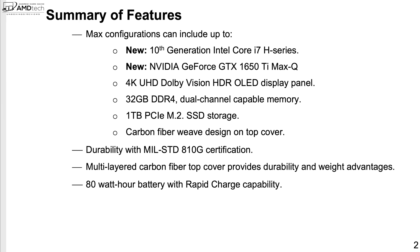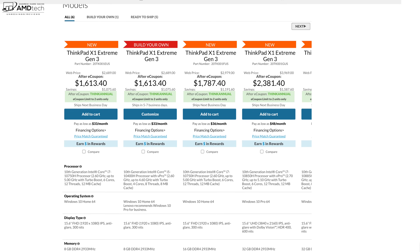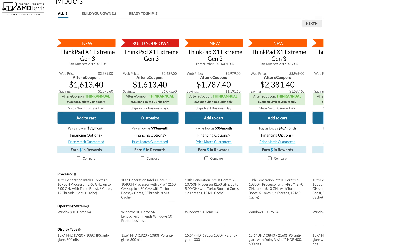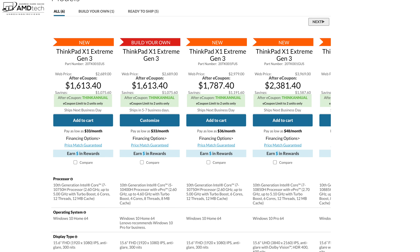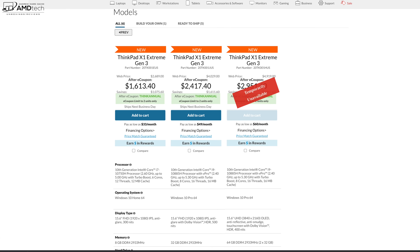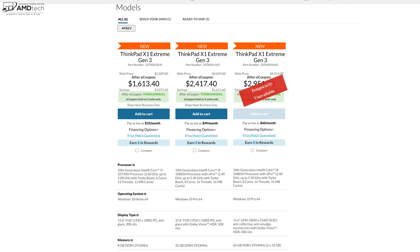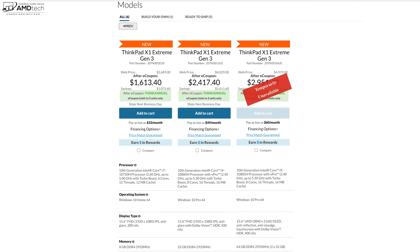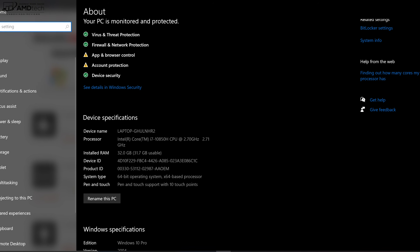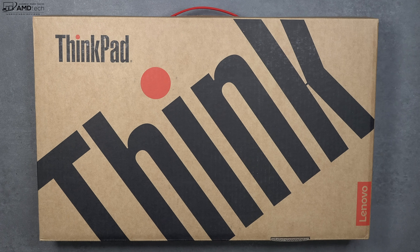Here's what's new: 10th generation Intel Core i7 H-series processors and an NVIDIA GeForce GTX 1650 Ti with Max-Q GPU. Pricing for the X1 Extreme Gen 3 starts at $1,613.40 on sale at Lenovo.com, and goes up from there. It's priced competitively with the Dell XPS 15 and Apple MacBook Pro 16. You can get it up to a Core i9 with 8 cores, though that's currently showing temporarily unavailable. The unit Lenovo sent me has the Core i7-10850H, a six-core processor with vPro.